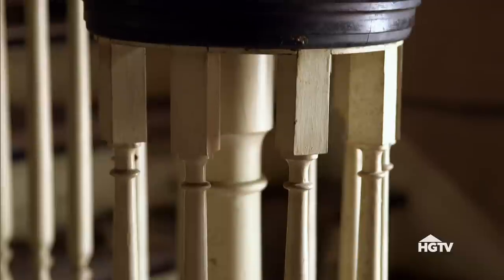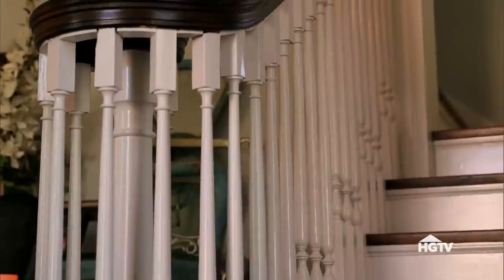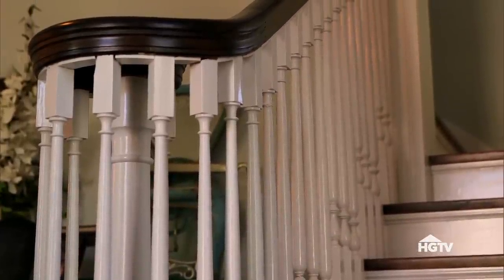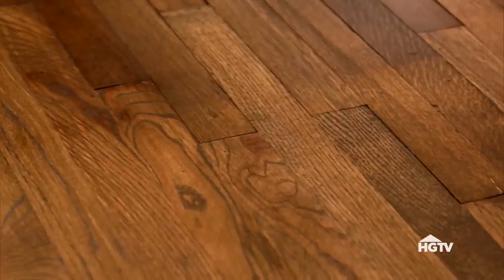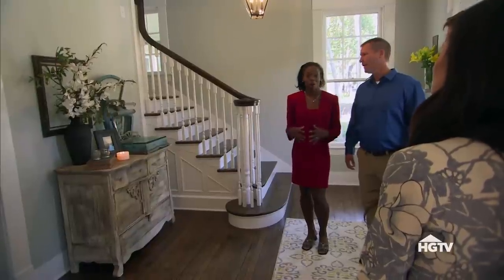I know you remember that beautiful banister. There were a few pieces that were missing. Clint literally came in — one of my carpenters — and he did brand new spindles to match the old ones, and we did a really great job. Those floors look great. These are your original floors, guys. We sanded them down, we restored them.